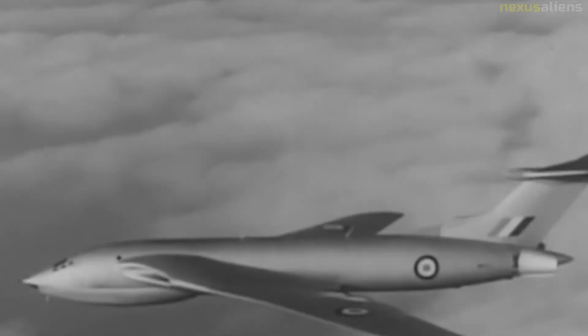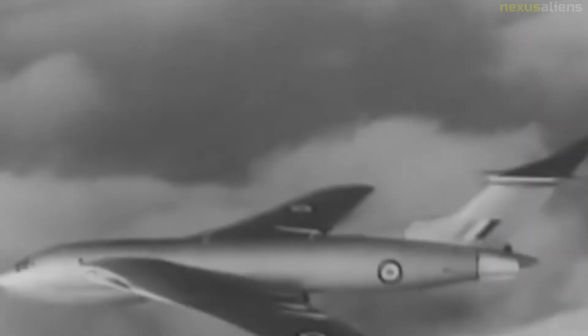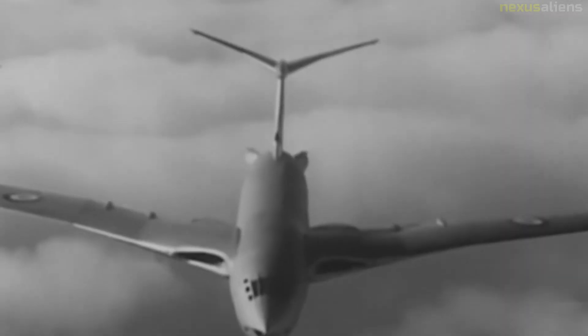Victor B-1: strategic bomber aircraft, 50 built. Victor B-1A: strategic bomber aircraft, B-1 updated with Red Steer tail warning radar and ECM suite, 24 converted.